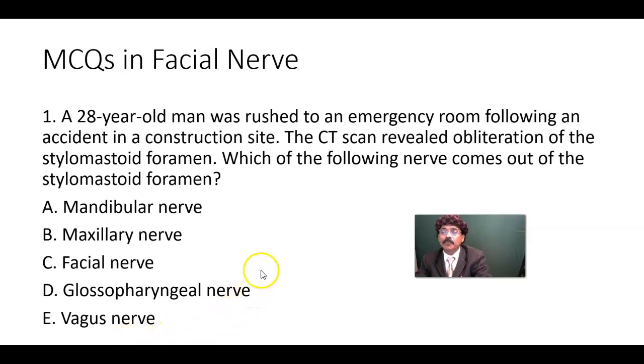Hello, my name is Dr. Diwan S. Raja. Today I will discuss a few MCQs on the facial nerve. The facial nerve is the seventh cranial nerve and it is a very important topic for your exam. So let's start with some questions.